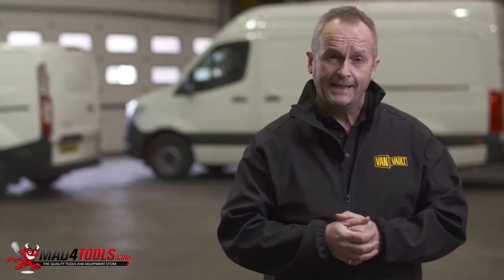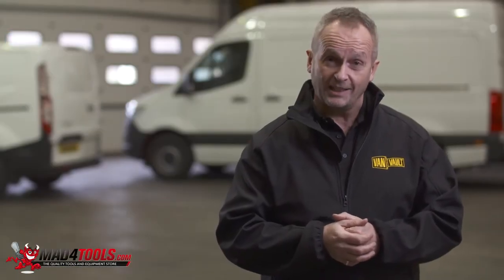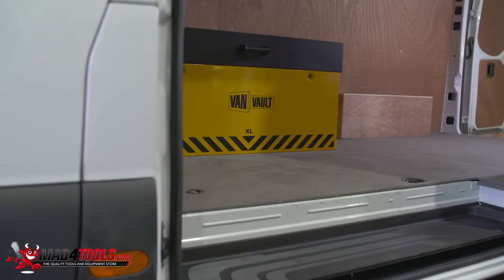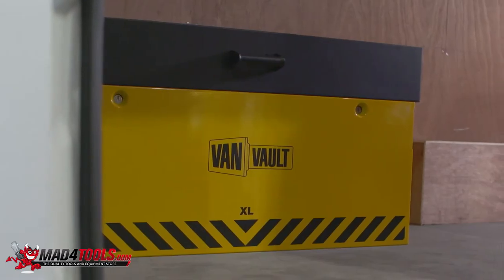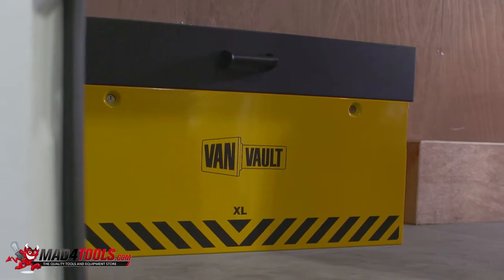Tool theft is on the rise and you can't earn a living without your kit. I'm going to show you a product that can help keep your valuable tools safer than ever. Suited to large vans, keep more of your equipment secure with the big and bold VanVolt XL.